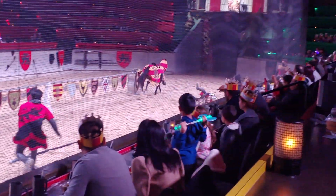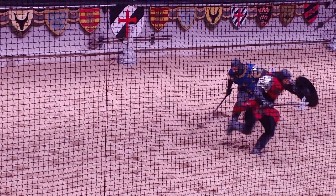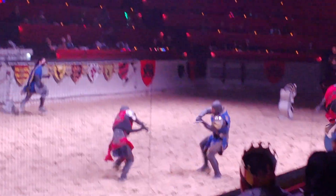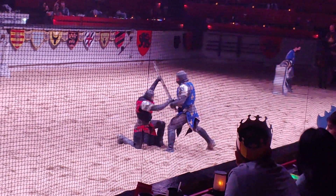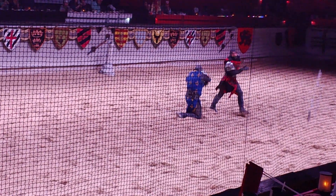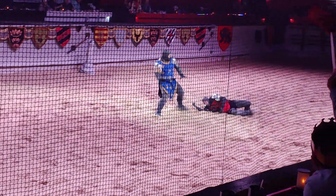Our night was the red and yellow knight, and he didn't really show up tonight, but blue stepped up to the occasion. Congrats on your victory tonight.